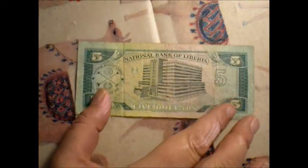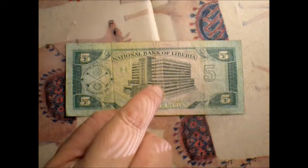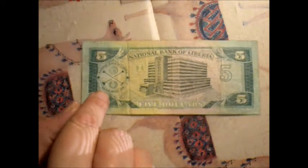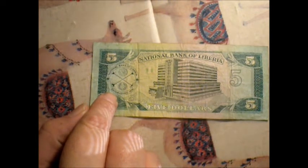On the back, you have the National Bank of Liberia, which is a really big building — like 9 floors and a roof, maybe. You've got the crest over here. National Bank of Liberia, established in 1974.